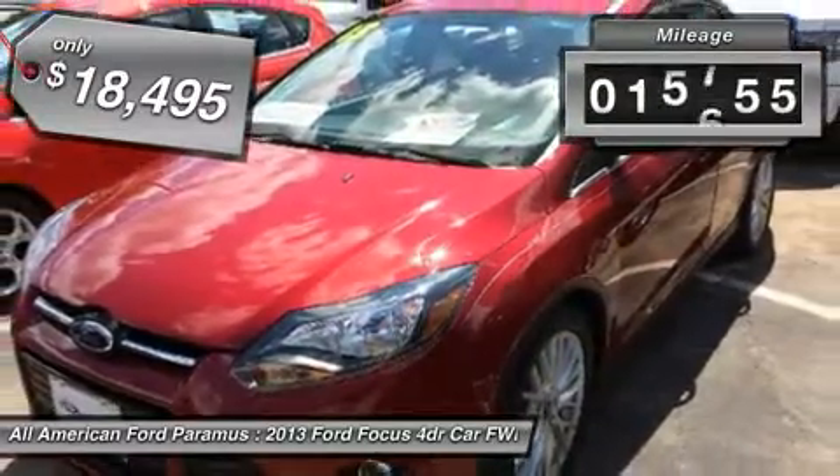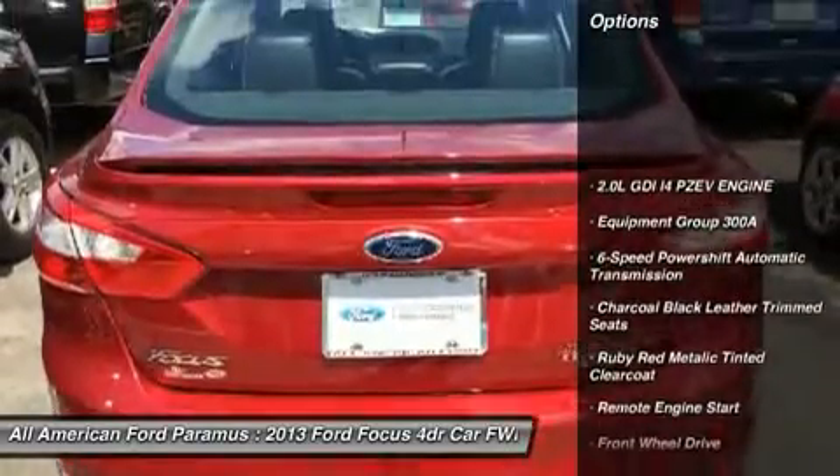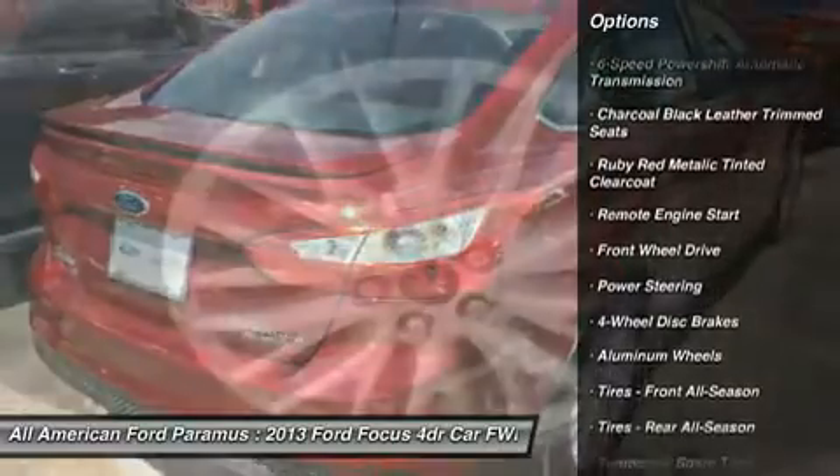This vehicle has less than 20,000 miles. Here are some of this vehicle's great options: remote engine start, steering wheel audio controls, adjustable steering wheel, power steering.